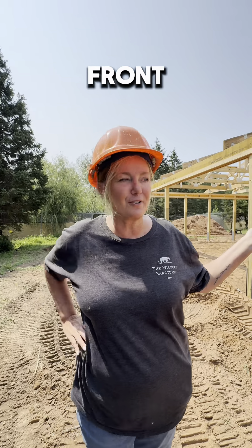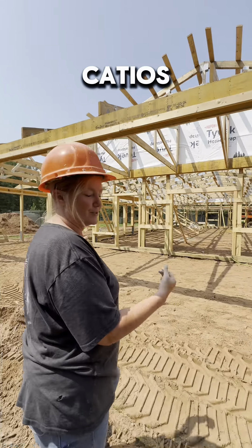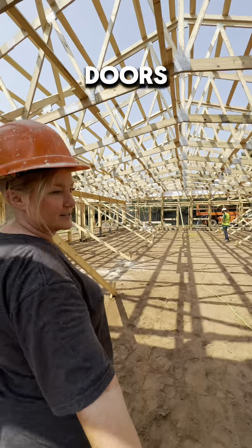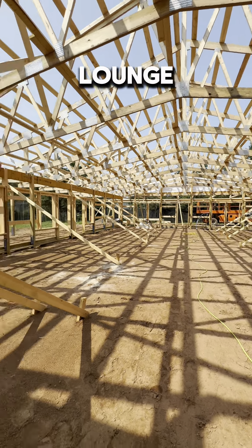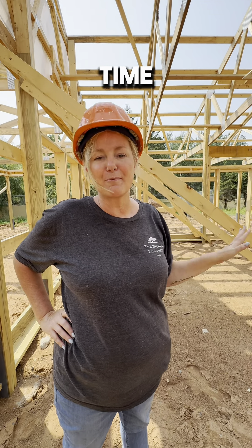As we enter the front door, we're going to have catios on both sides of us and these catios are very large and spacious and very tall. So when we walk in these double doors, one thing I love about this building that the other buildings don't have is there is a human corridor, which means we are going to have lounge chairs and things there so that people can spend time with the Bengals.